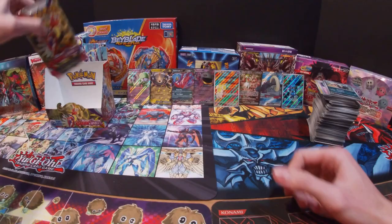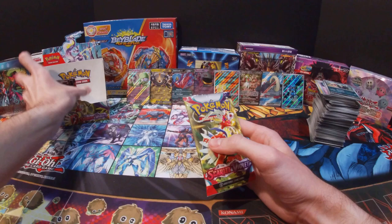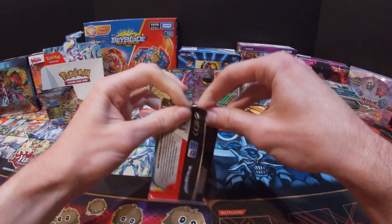Now there's only six packs left, so coming close to the end of this booster box. Where are all the Chien-Paos at?